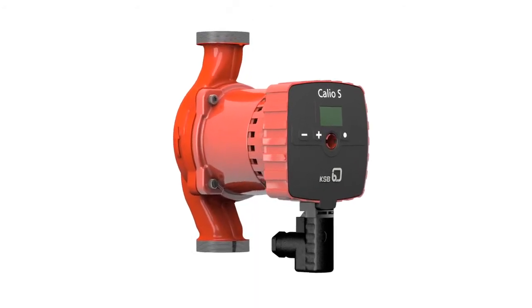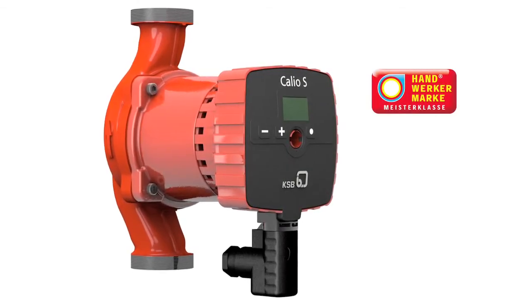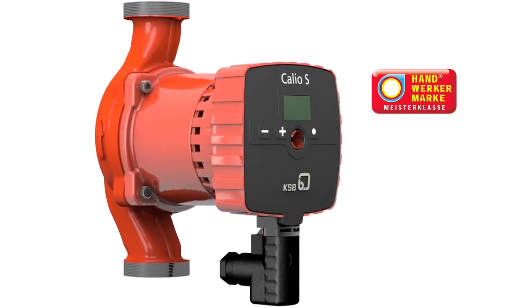Calio S is of outstanding quality with five-year spare parts availability, as per the German Handwerker Marken Trade Seal Quality Alliance, of which KSB is a brand name partner.